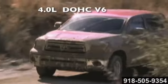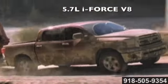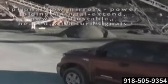Under the hood, Tundra offers up many torque-heavy, fuel-conscious engines — from a 4.0-liter dual-overhead cam V6 to a powerful 5.7-liter i-Force V8 — intelligent transmissions, and the extra-duty cooling and electrical systems to keep it all running smoothly.